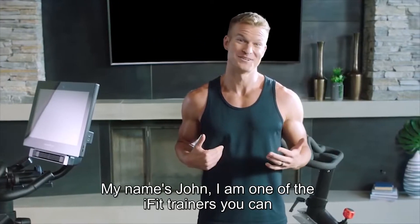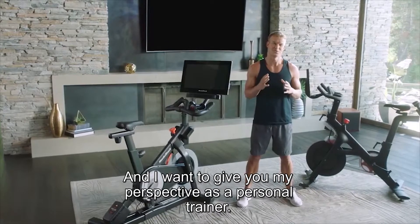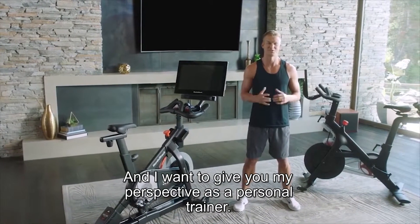My name is John Peele. I am one of the iFit trainers you can train with on the NordicTrack S22i, and I want to give you my perspective as a personal trainer.